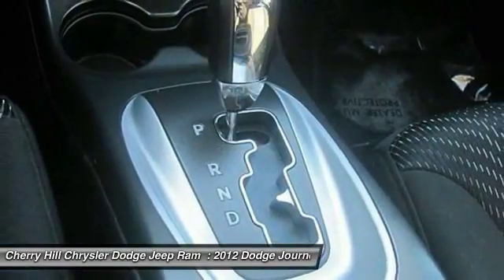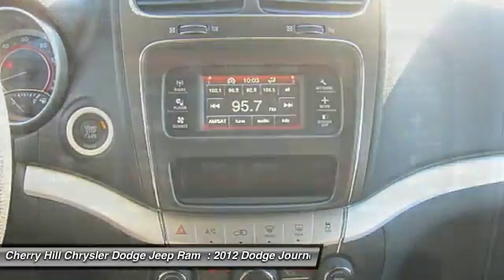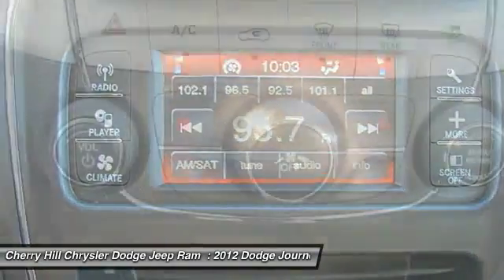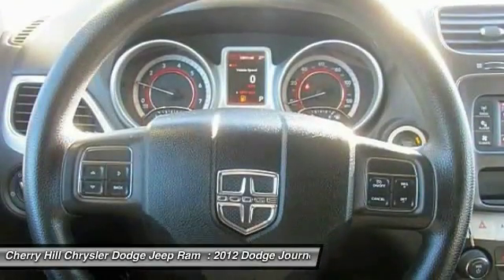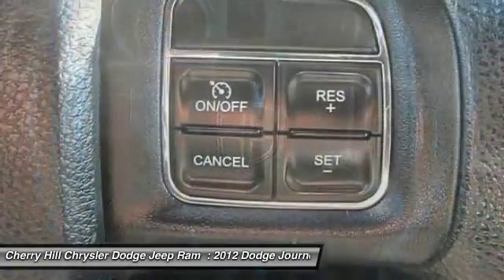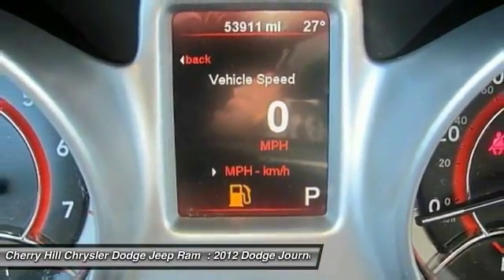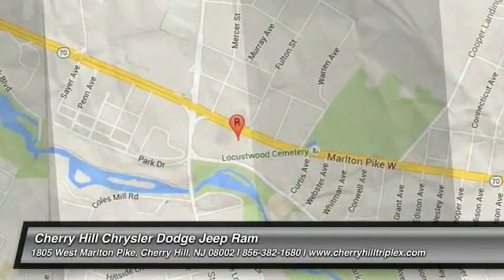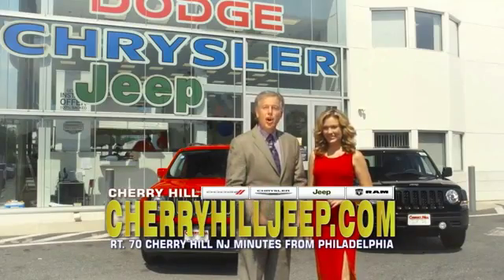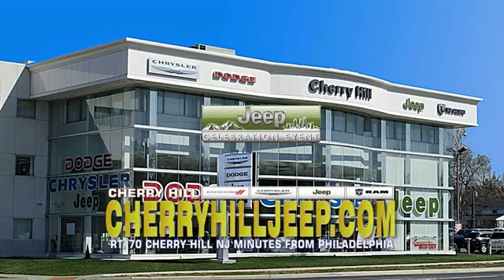Wouldn't you look great in this vehicle? Stop in today and see for yourself. We're located on Route 70, just minutes from Philadelphia. Or see our huge Jeep inventory online at CherryhillJeep.com.